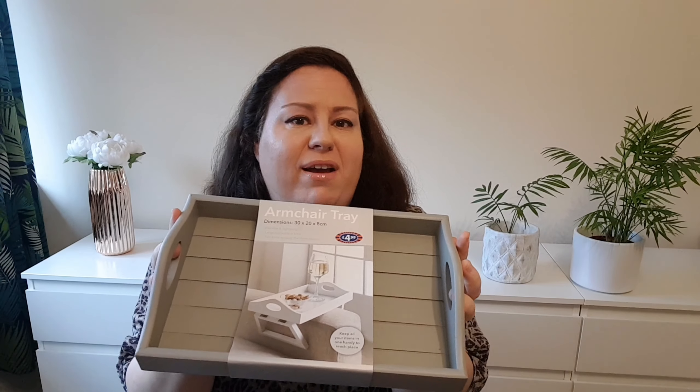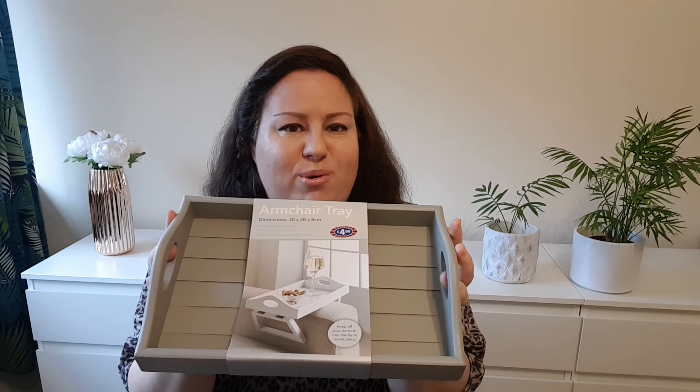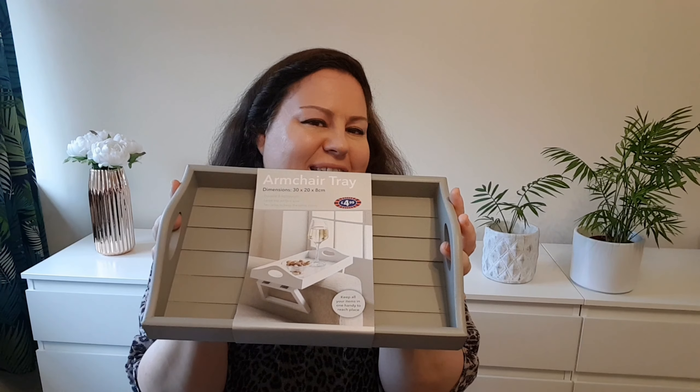Really handy. I rearranged my living room and I don't have anywhere to put my stuff at the moment, so it will be so handy.